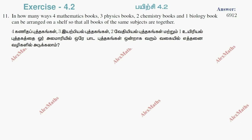Hi students, this is Alex here. Exercise 4.2, question number 11: In how many ways can 4 mathematics books, 3 physics books, 2 chemistry books, and 1 biology book be arranged on a shelf so that all books of the same subject are together? So this is a 'coming together' object type problem.